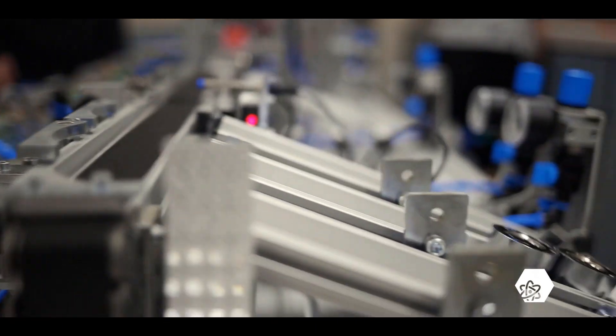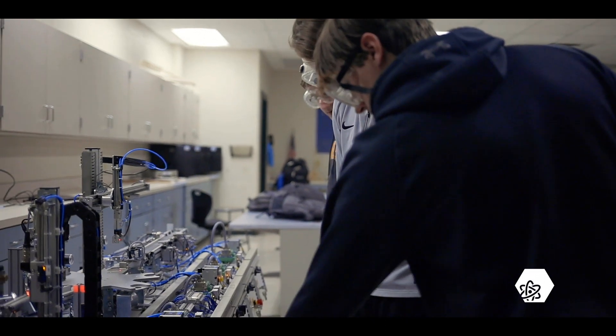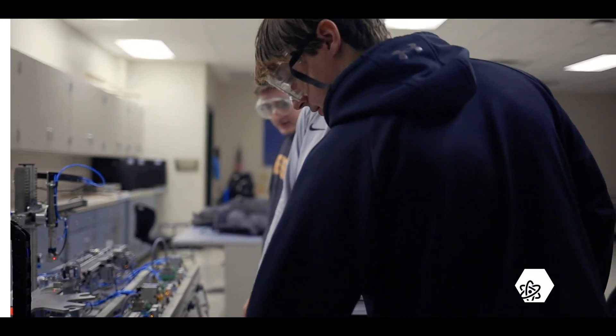Students in the STEM Academy are required to take academically challenging courses and should excel in the areas of science and math so that they can solve real-world issues and think outside the box.